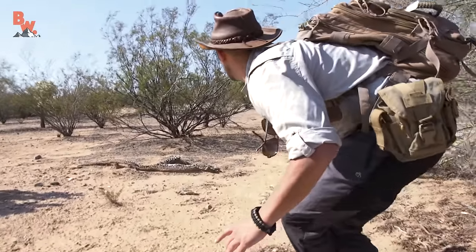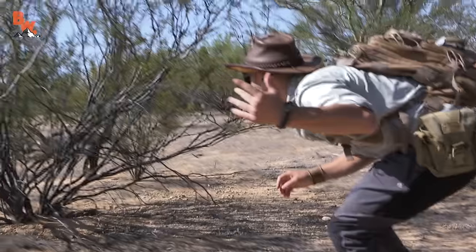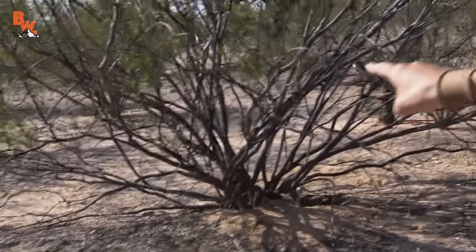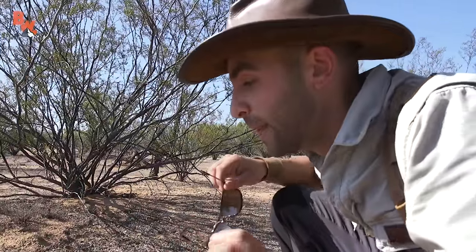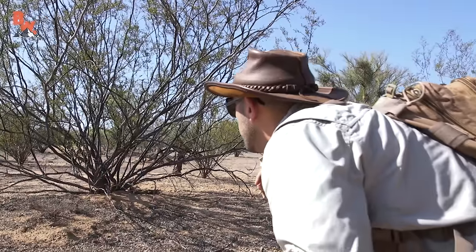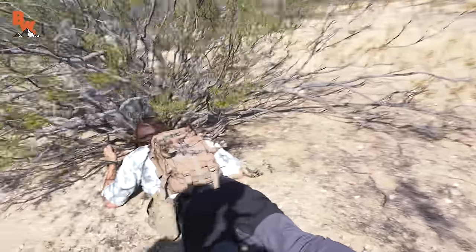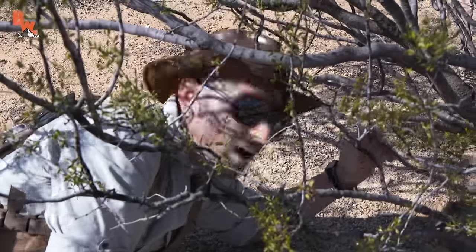We're going to have one shot at this. It is a desert iguana. You see him up on that branch, holding onto that branch. I'm pretty much just going to have to make a jump into that creosote bush and try to grab him. Are you ready? One, two, three. He got right down that burrow. Dang it. Well, we know where he is. Did you see how fast they are? Unbelievably fast.